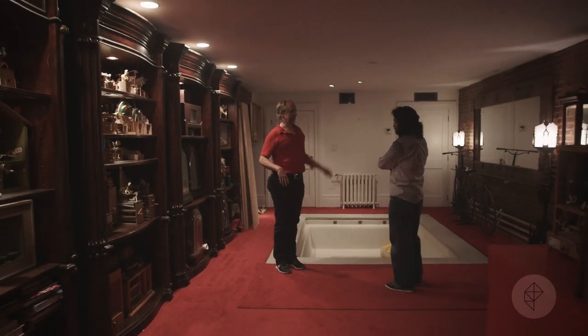This is the English basement. We lowered the floor in here by an extra foot so we could get the eight-foot ceilings.